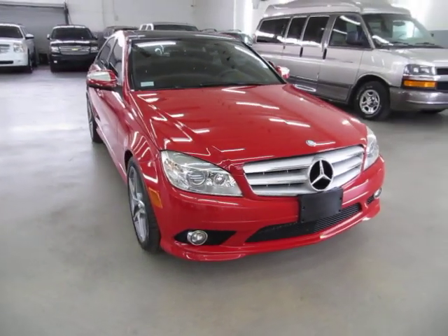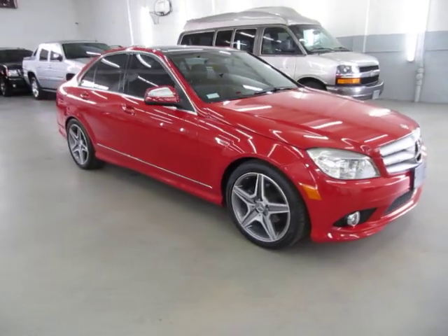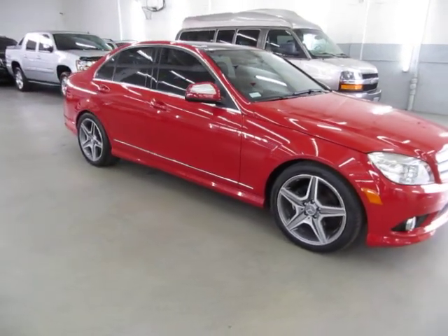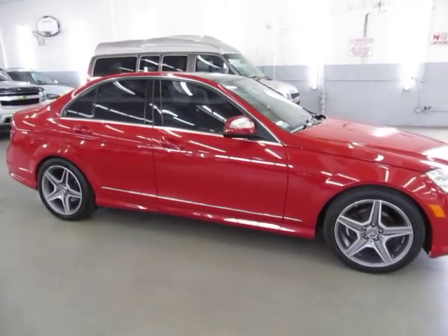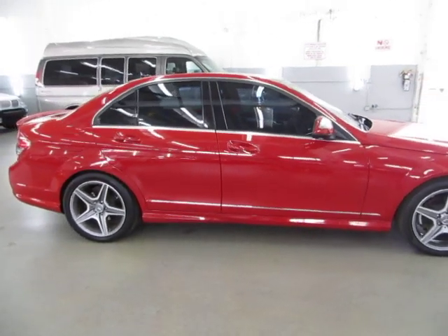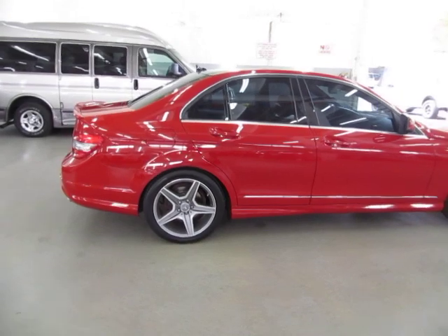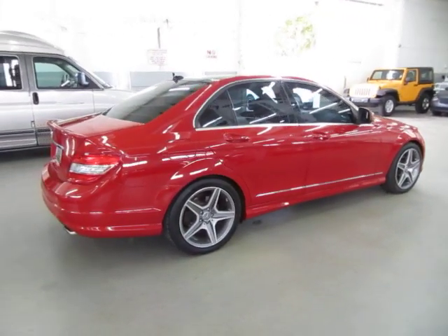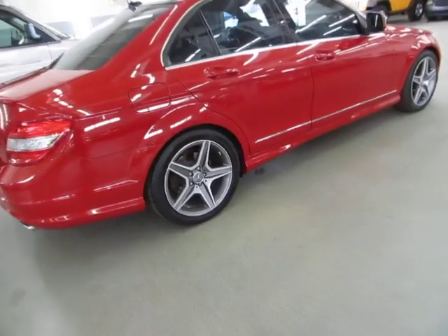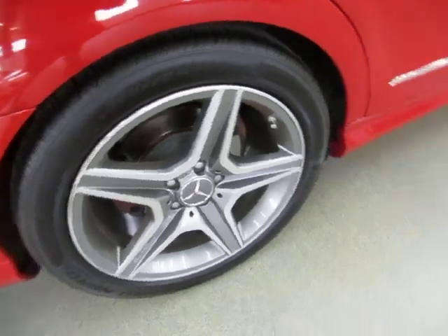It has a clean title and a clean Carfax you can view right now for free at our website, VehicleMax.net. We're located at 3200 NW 37th Street, Miami, FL 33142. Open Monday to Friday from 9am to 6pm, Saturdays 9 to 5, and we're always closed on Sundays. We have been in the car business since 1992 and have sold over 31,000 cars. We are an accredited member of the Better Business Bureau with an A-plus rating.